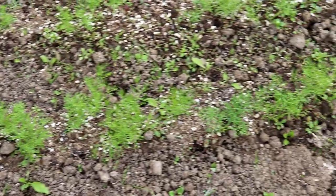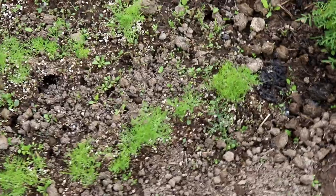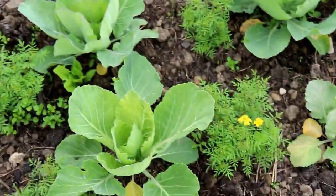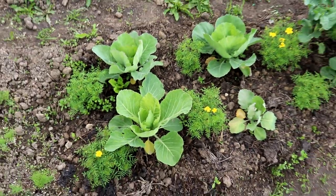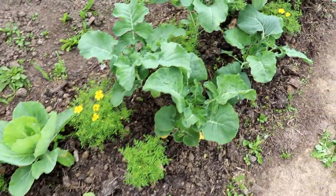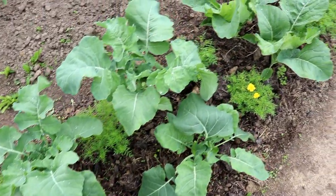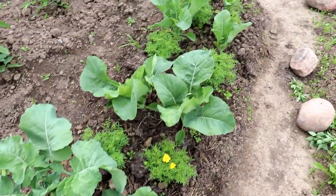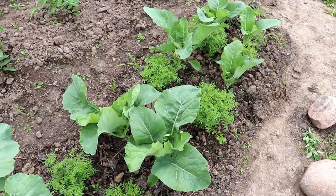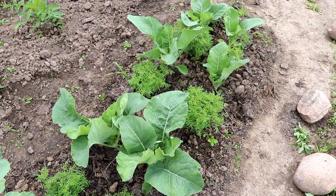The dill is now well on its way. We have the cabbage experiment and they're doing awesome. We got more flowering with the marigolds, the broccoli has just kicked right off, and the cauliflower is doing well. I haven't seen a single white moth this year.